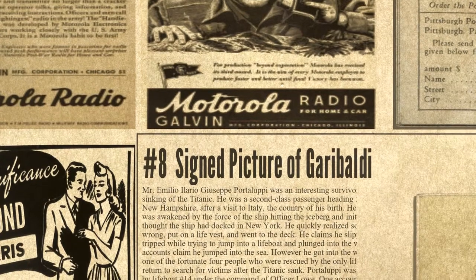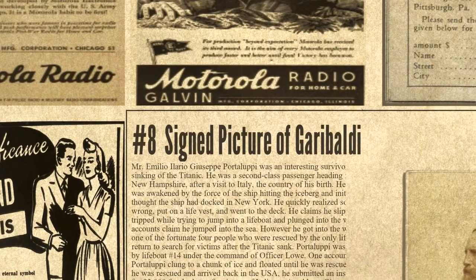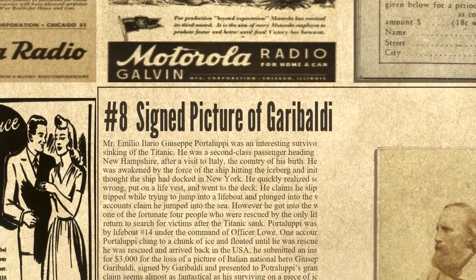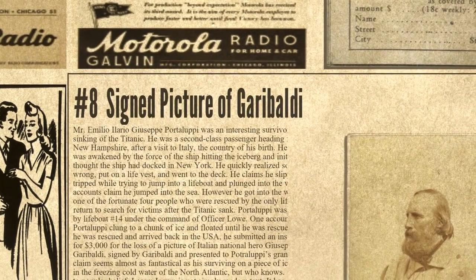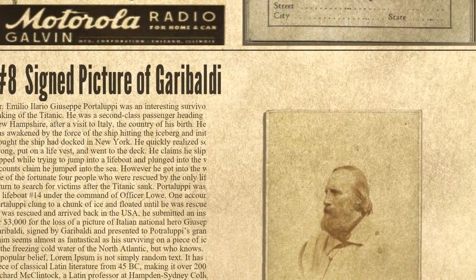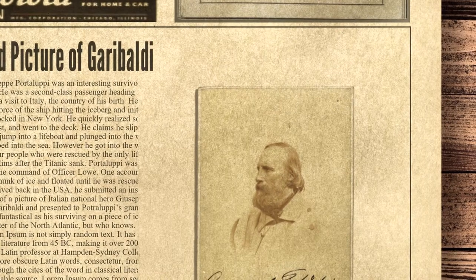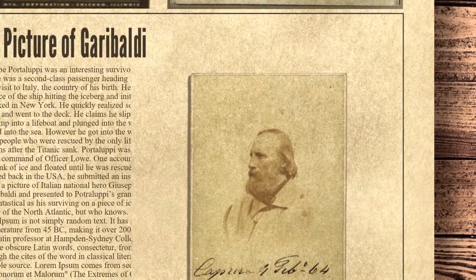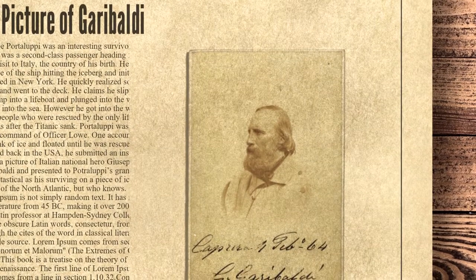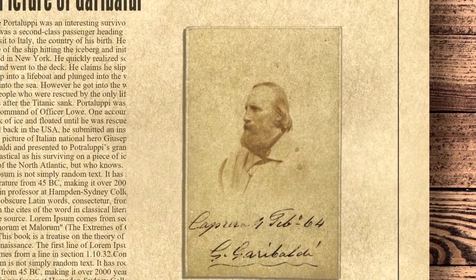Number eight on our list is a signed picture of Garibaldi. Mr. Emilio Ilario Giuseppe Portolupi was an interesting survivor of the sinking of the Titanic. He was a second-class passenger heading for Milford, New Hampshire, after a visit to Italy, the country of his birth. He claims he was awakened by the force of the ship hitting the iceberg and initially thought the ship had docked in New York. He quickly realized something was wrong, put on a life vest and went to the deck. He claims he slipped or tripped while trying to jump into a lifeboat and plunged into the water, though other accounts claim he jumped into the sea. He was one of the fortunate four people who were rescued by the only lifeboat to return to search for victims after the Titanic sank. Portolupi was picked up by lifeboat number 14 under the command of Officer Lowe. One account claims Portolupi clung to a chunk of ice and floated until he was rescued.